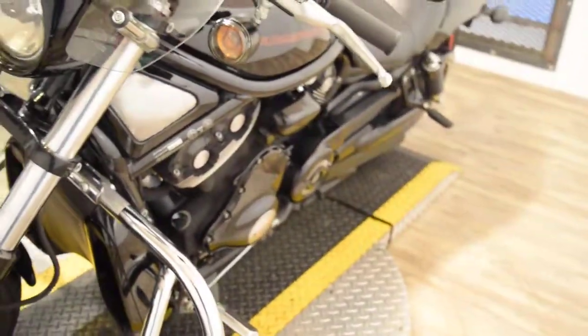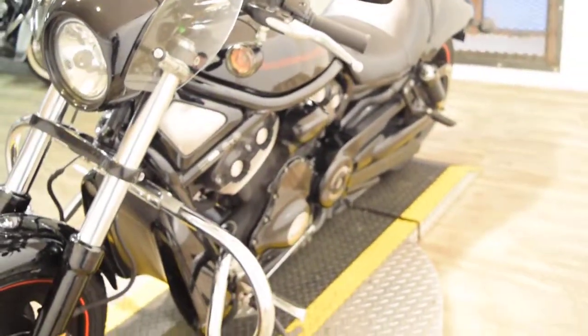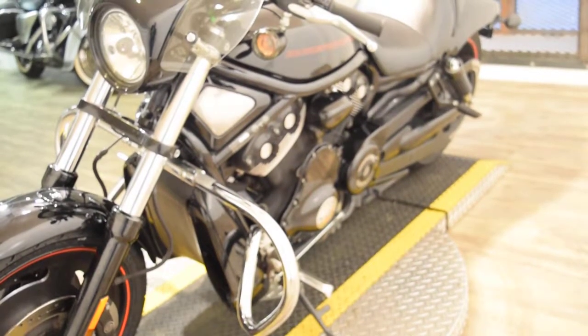You can come see this bike in person. We're about 45 minutes north of Chicago and we have about 300 bikes in stock.